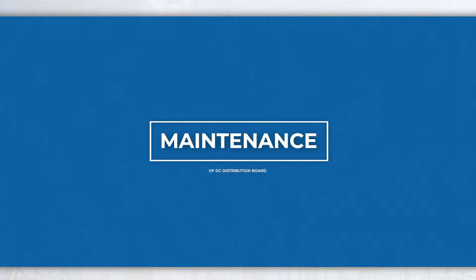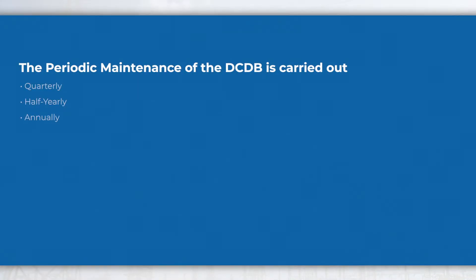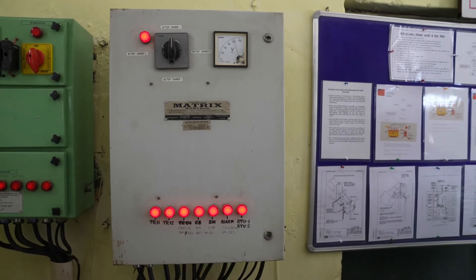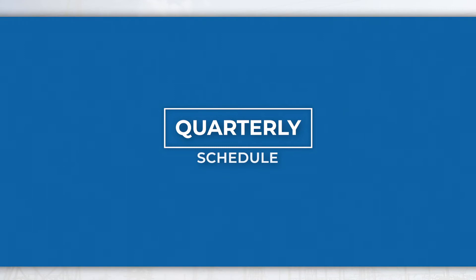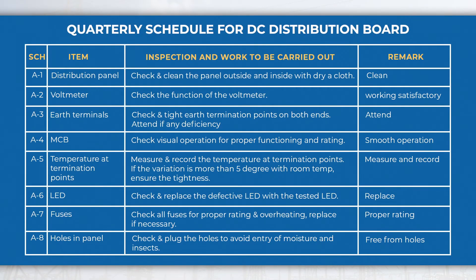Maintenance of DC Distribution Board. The periodic maintenance of the DCDB is carried out in the following schedules. In the quarterly schedule, perform activities like checking the function of voltmeter, earth termination points, defective lead and fuses, etc.